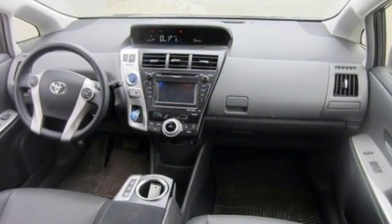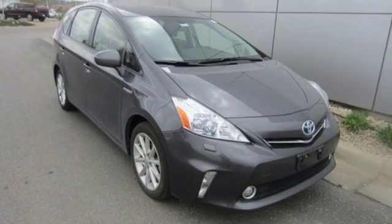Convenience features include keyless entry, heated mirrors, and a multi-function steering wheel.